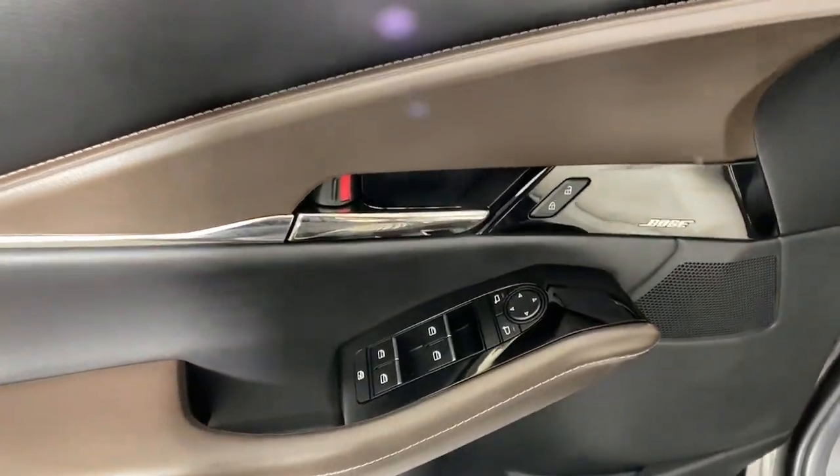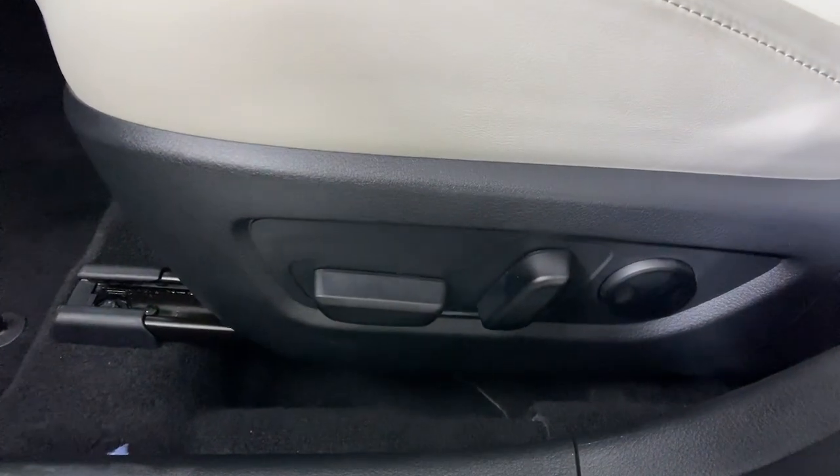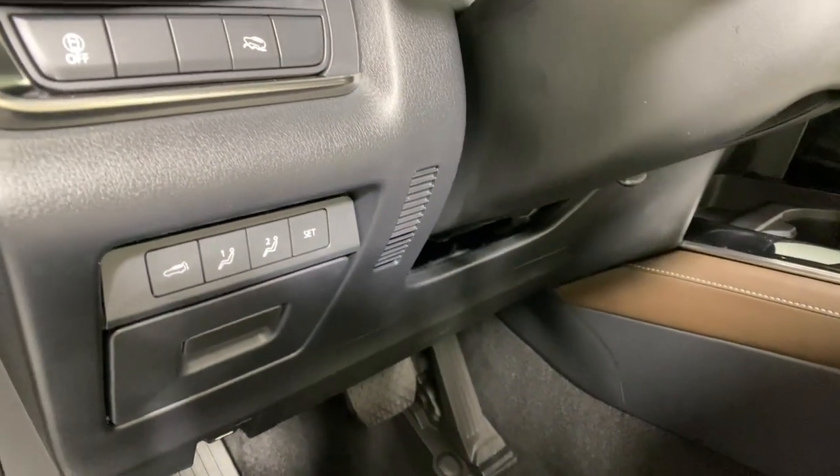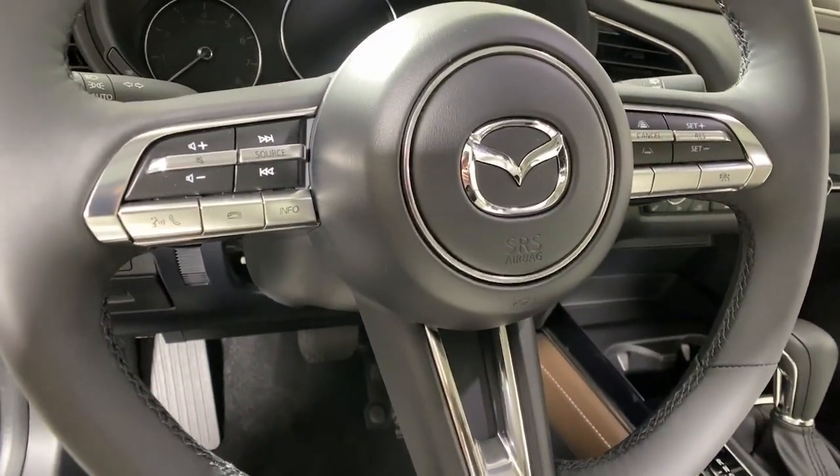The following are some of this vehicle's highlighted options: heated steering wheel, head-up display, Apple CarPlay and/or Android Auto, heated driver's seat, navigation system, keyless entry, moonroof, heated mirrors, backup camera, satellite radio.